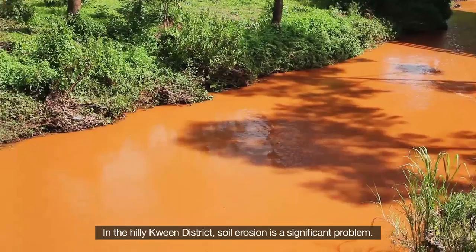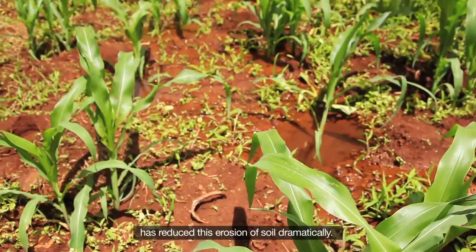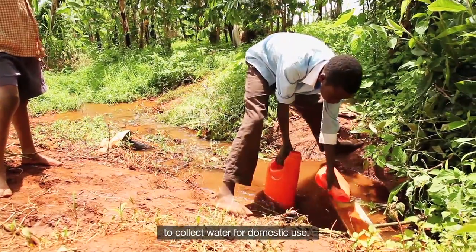In the hilly Queen District, soil erosion is a significant problem — rivers are red from the runoff. The Conservation Agriculture Regional Program has reduced this erosion of soil dramatically, so much so that local families have started being able to collect water for domestic use.